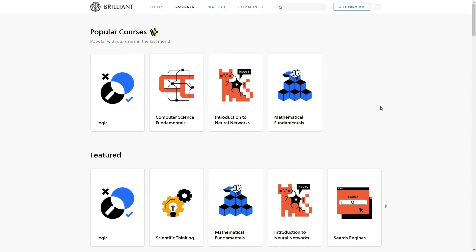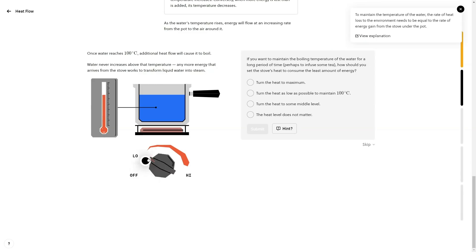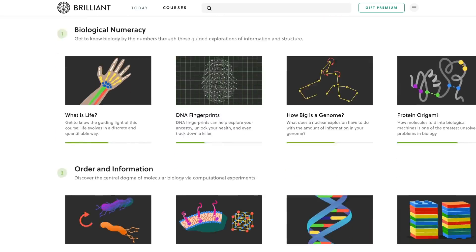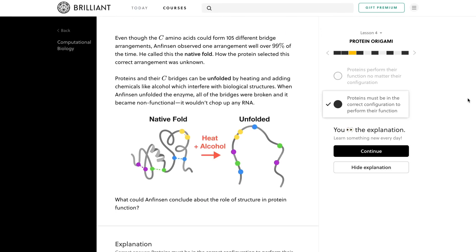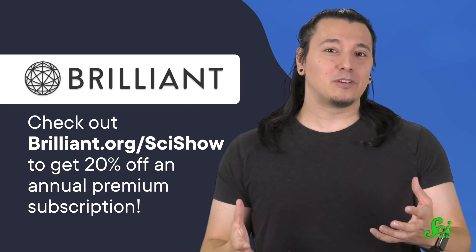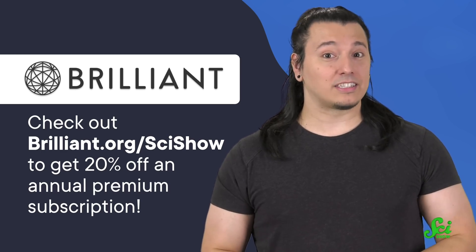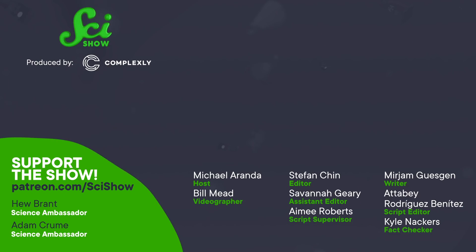And if you want to take a deeper dive into all biology has to offer, you should check out today's sponsor, Brilliant. They're an online platform designed for interactive problem solving so you can learn by doing, and they've just taken their courses up a notch to be even more interactive. If you liked today's episode, you should check out their course on computational biology, where they take a back-of-the-envelope approach to teach you how computers can solve biology problems, like how proteins fold to function in our bodies. You can check them out at Brilliant.org/SciShow, where you can also get 20% off an annual premium subscription to Brilliant. Thanks for your support!